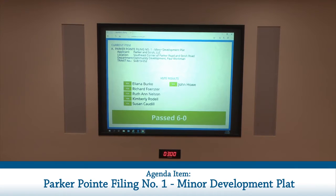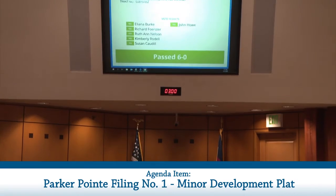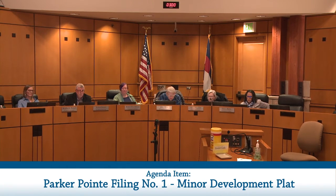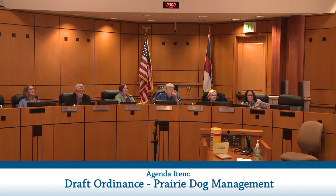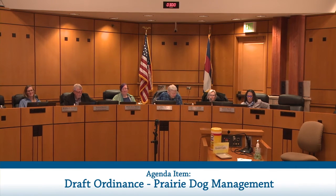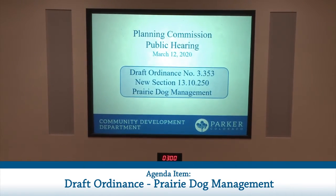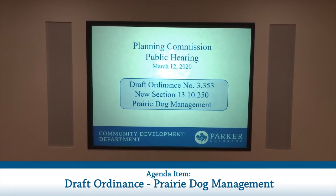The second item on the agenda is a draft ordinance — a bill for an ordinance to amend Title 13 of the Parker Municipal Code by the addition of a new section 13.10.250 entitled Prairie Dog Management. Staff member John was introduced to give the presentation.